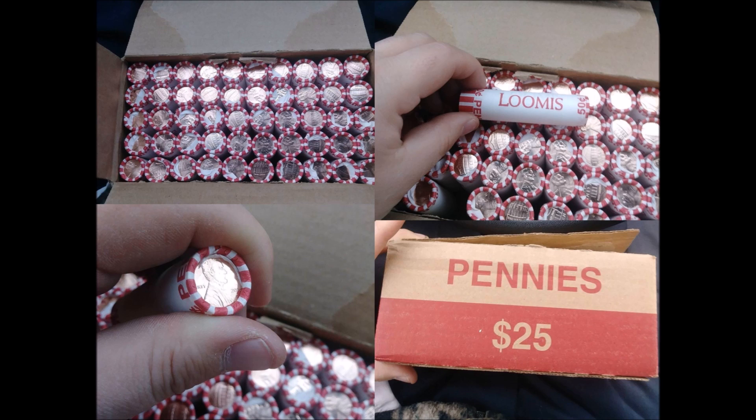It just so happened that the very first reported sale, no less than a few days ago on eBay, was a $25 box of 2018 Denver-minted Lincoln Shield cents. That $25 box sold for $515 — that is over 20 times face value.